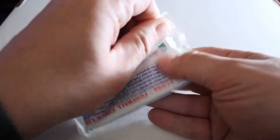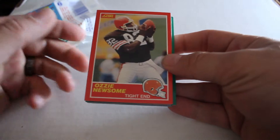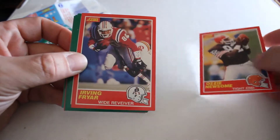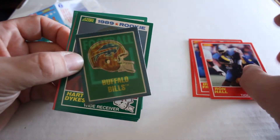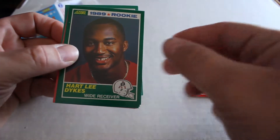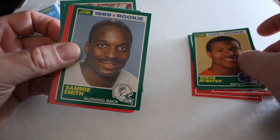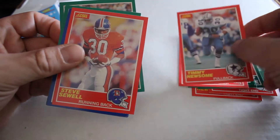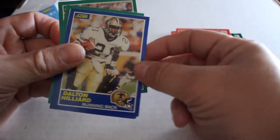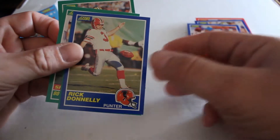We're about to open pack one. These are typical Score plastic packs — you always want to be very careful getting these open. We got Ozzie Newsome, Irving Fryer, Ron Hall Buffalo Bills trivia, Hartley Dykes rookie card, Steven Atwater rookie card — that's a good one — Sammy Smith rookie card, John Grimsley, Timmy Newsome, Steve Sewell, Dalton Hilliard, Tony Eason, and Rick Donnelly.